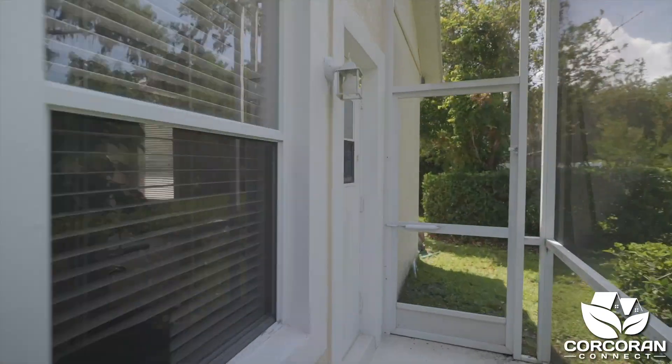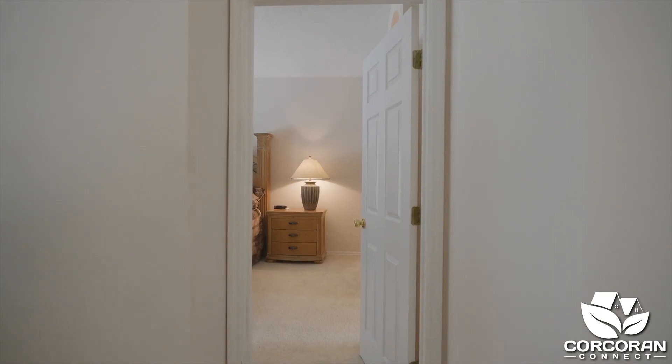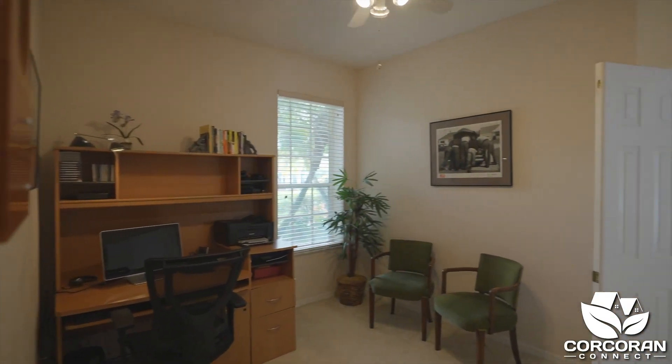Back inside, there is a bedroom in the back of the house that is currently being used as a home gym and has a full bathroom. Let's head over to the owner's suite, which has private access to a study that can also be used as a nursery.